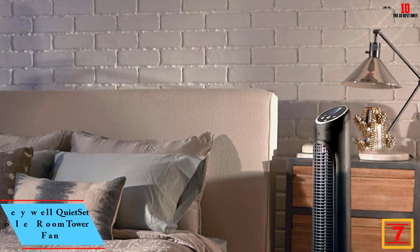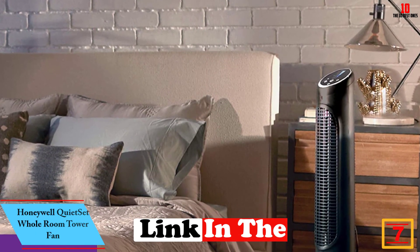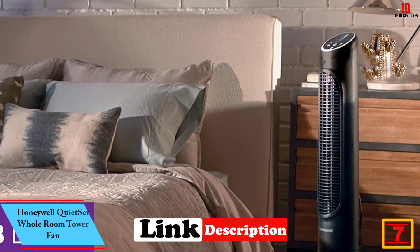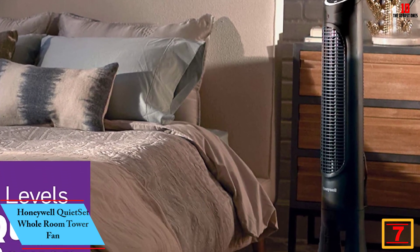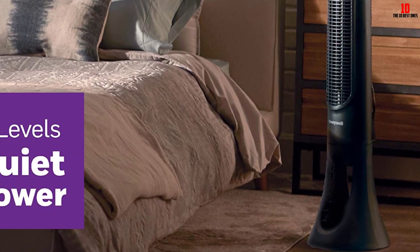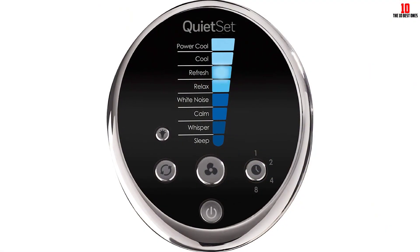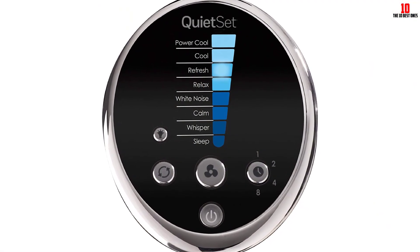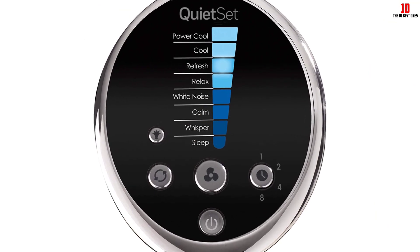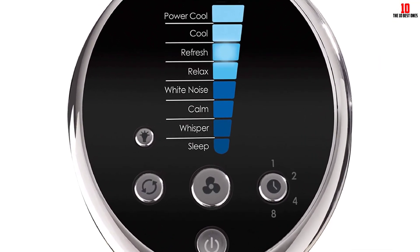At number 7, we have the Honeywell QuietSet Whole Room Tower Fan. A favorite with Amazon customers, this whole room tower fan from Honeywell has a small footprint and a lot of power to cool a medium to large room. Our experts like the optional oscillation and 8 speeds, which let you select from intense cooling with slightly more noise, to a gentle, almost silent breeze, so you can choose the level of white noise you prefer while you sleep.